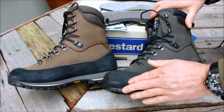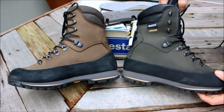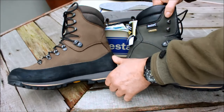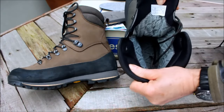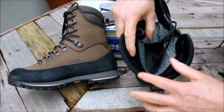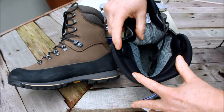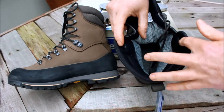They have a 2mm thick rubber rand around the base for extra cut and abrasion protection. The heel buffer is higher on the Kodoo. The lining is Gore-Tex performance comfort. Like most recreational boots from Europe, they have added a fleecy liner to the interior for extra warmth, though this can take a little longer to dry.